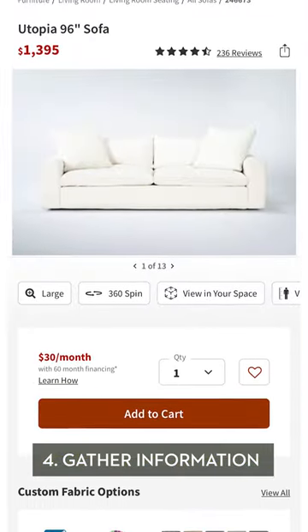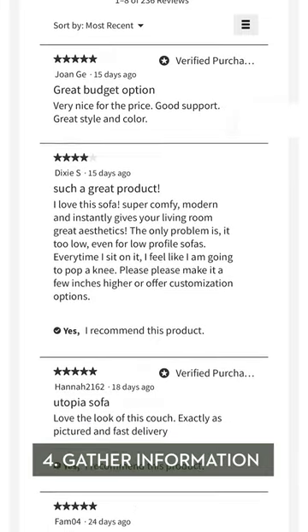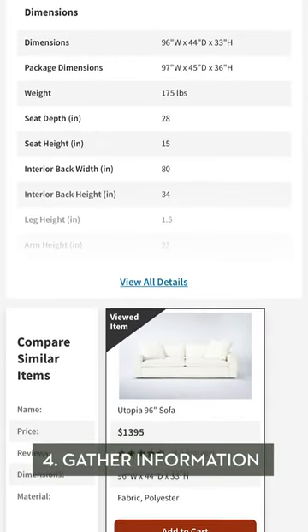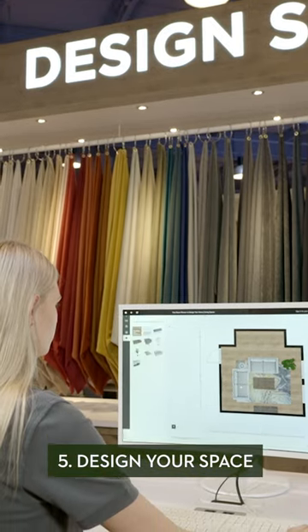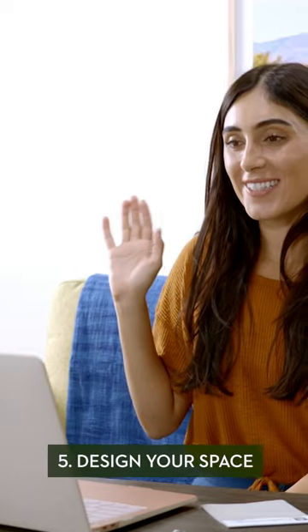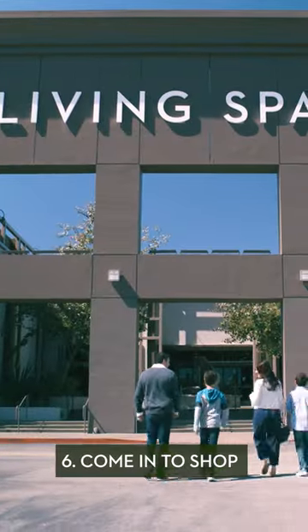4. Visit our website and gather information by looking at reviews and dimensions on products prior to going in-store. 5. If you need more help to design your space, we offer both in-store and online design advisors that can help bring your design to life.